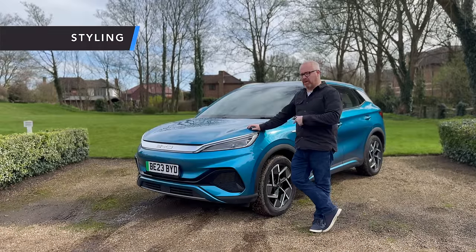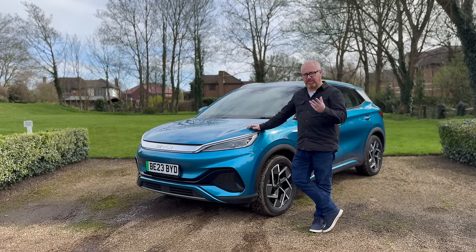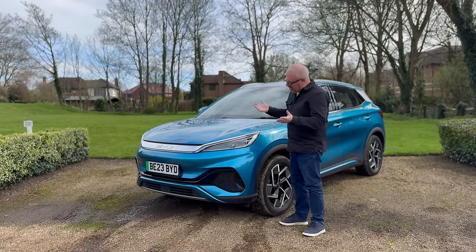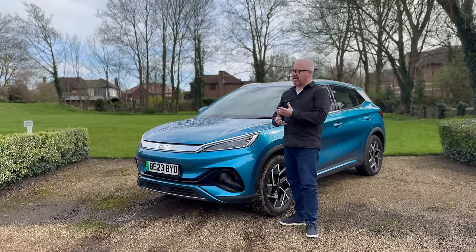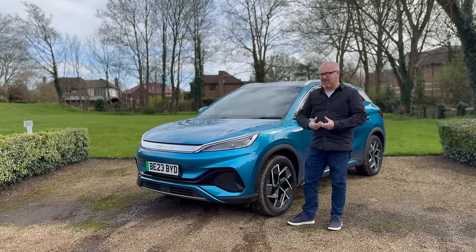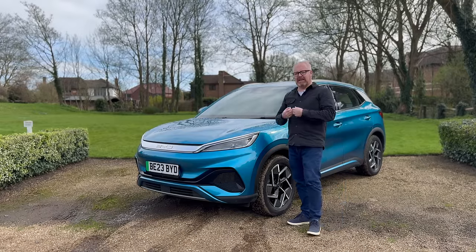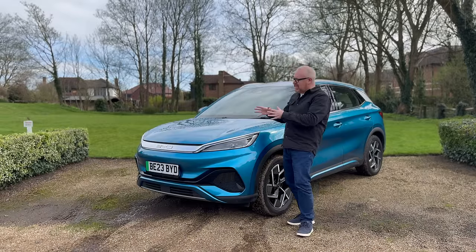Starting with styling on the BYD Ato 3 — it's not the best effort, if I'm being honest. It's quite inoffensive, and I think that sums the car up overall. You could cover the badge up and not be sure what brand it is. It's not as attractive as the Seal, though a little more cohesive and better-looking than the Dolphin. It sits somewhere in the middle — a little bit generic. If this had come out wearing the MG badge, would you have been shocked? Probably not.